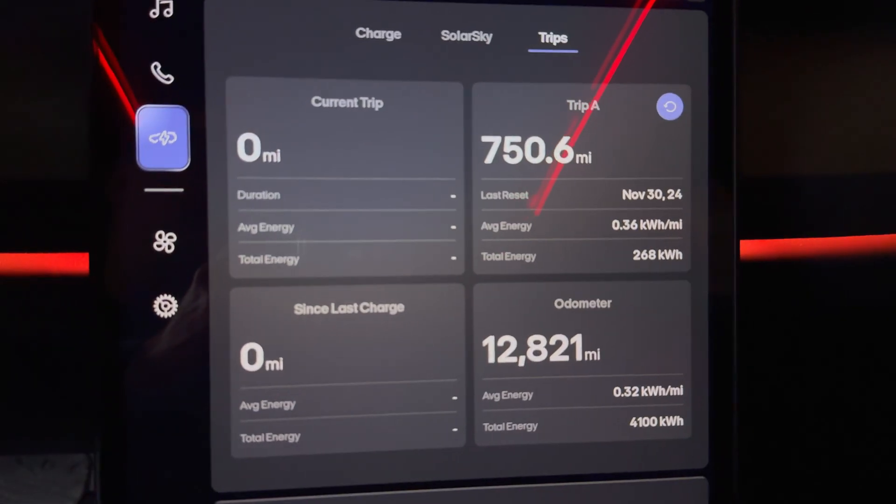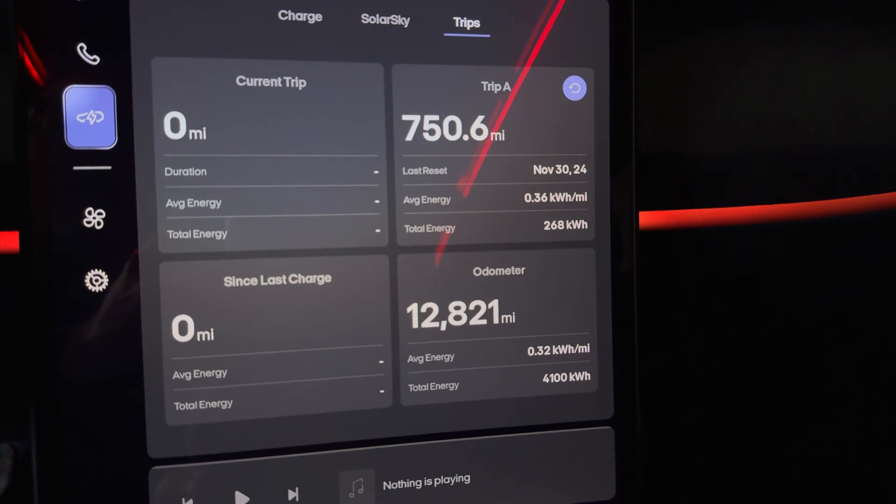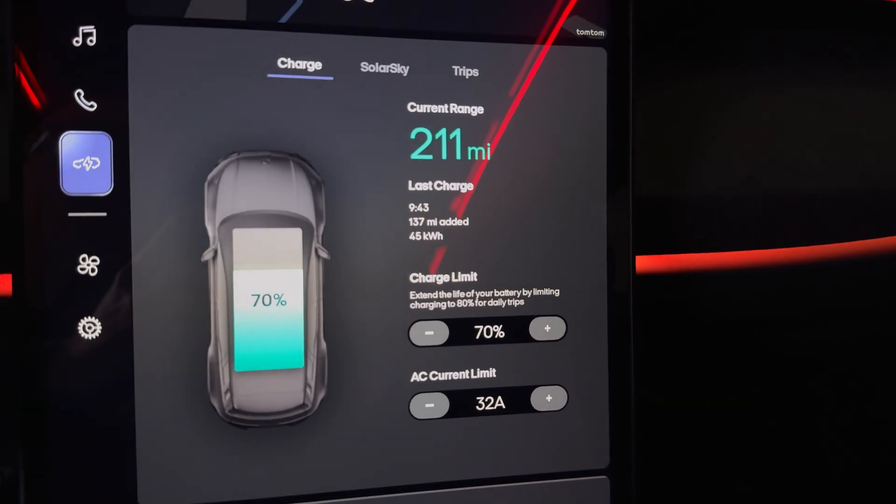Here's some other info I have on the car — the odometer. We have the charge screen.